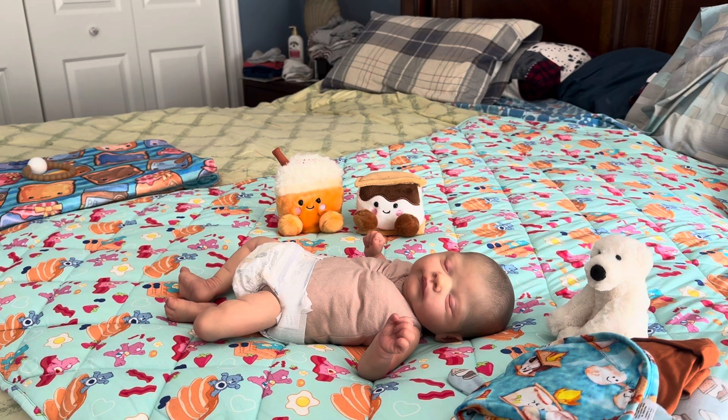Hello everyone, welcome to my channel! So I am here with this sweet baby who still doesn't have a name. A friend of mine in the community gave me the idea — what she does is use a name she really liked for her real child but didn't end up using, and that's what she names her portrait babies. I'm thinking about doing that with him but I'm not 100% sure.